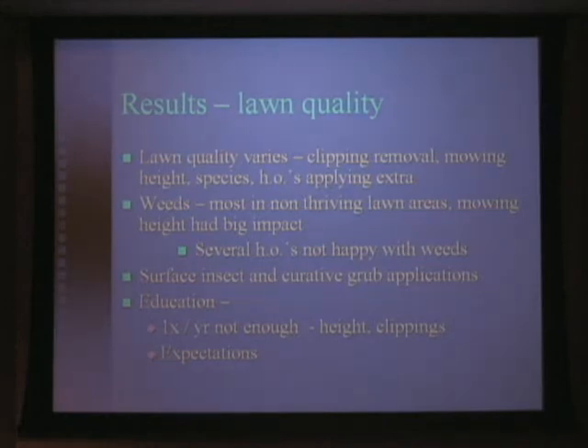Fortunately, surface insects have not been a problem. Surface insects such as chinch bugs and bill bugs, as well as grubs, have not been a big issue in New England for the last several years. For the most part in this neighborhood, we have been able to avoid applications of surface insect and curative grub control altogether.